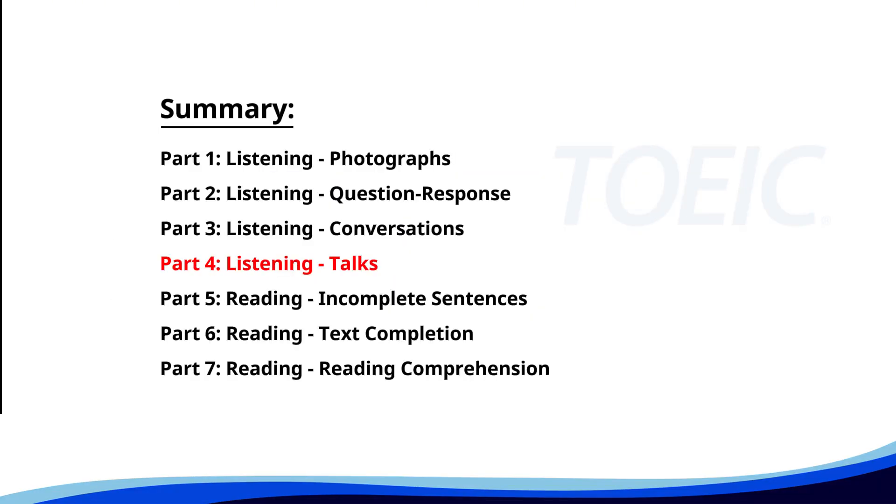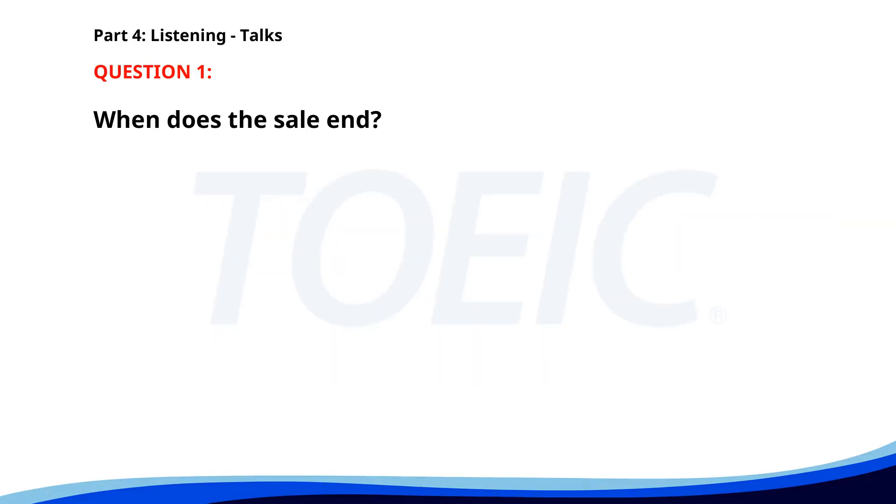Let's dive into Part 4: Listening Talks. You'll hear brief talks or speeches, so stay focused for the questions. Number 1. 'Attention shoppers. Our store is offering a special discount on all electronics this weekend. From laptops to smartphones, you can find incredible deals. Hurry, the sale ends on Sunday night.' When does the sale end? A. Saturday night. B. Monday morning. C. Sunday night. The correct answer is C: Sunday night.